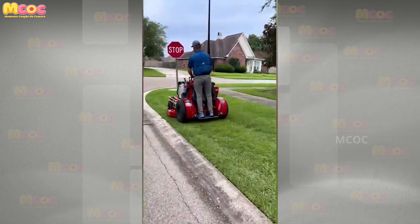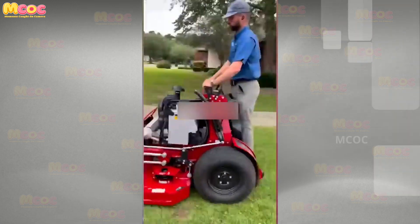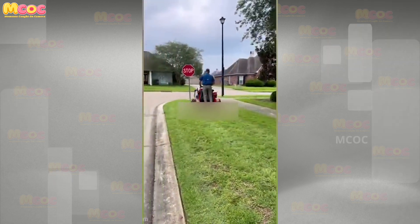Immerse yourself in the joy and excitement of a job that feels like a real-life video game — this guy is clearly having a blast.